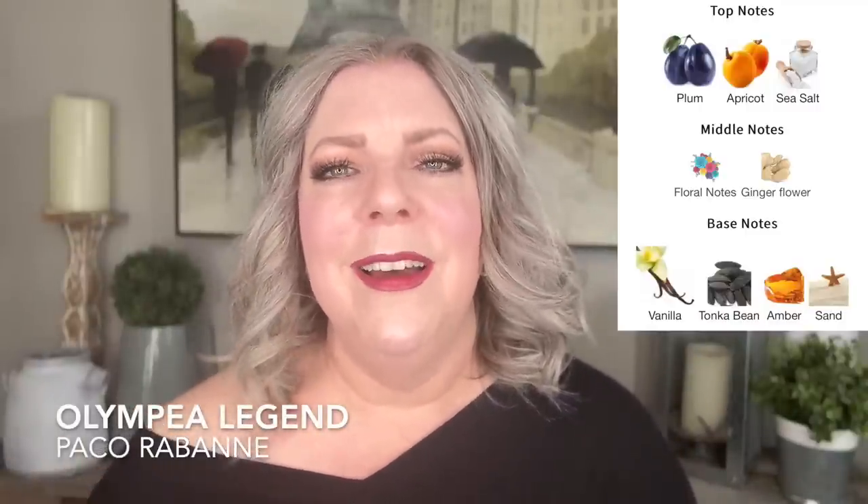The other Olympia I tried was Olympia Legend. That one has plum, apricot, floral notes, ginger flowers, and sea salt — a little bit more of the original DNA than Olympia Solar. The base has vanilla, amber, sand, and tonka bean. I sprayed both on my skin — Olympia Solar on one hand, Olympia Legend on the other — trying to get a feel for which I liked better. I preferred the opening of Olympia Solar at first. Then with Legend, that plum smells quite sweet and quite ripe to begin with, and at first I thought maybe it's too sweet. But as it dried down I actually preferred Olympia Legend.